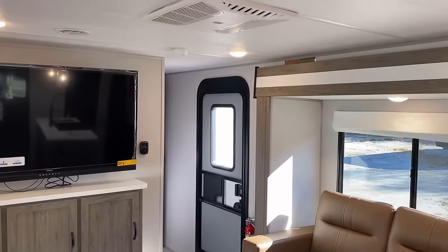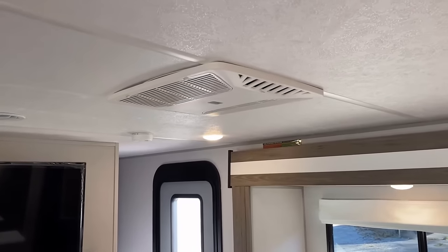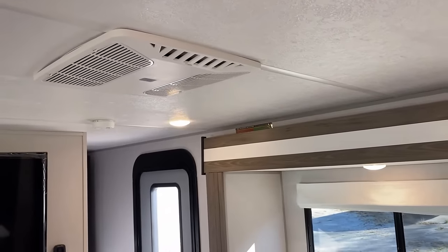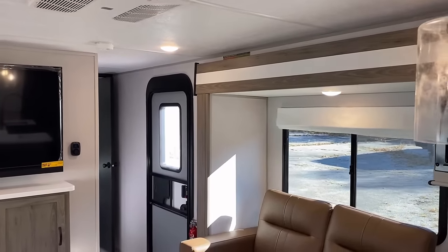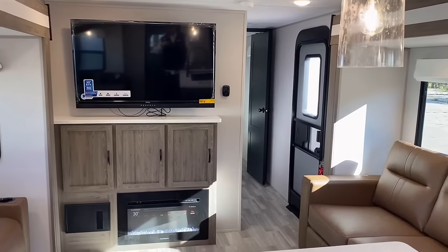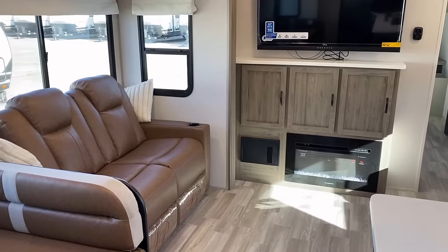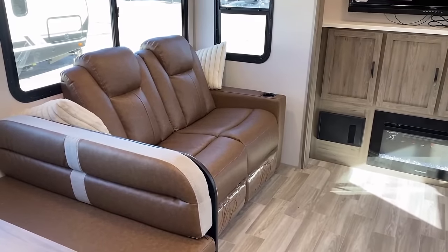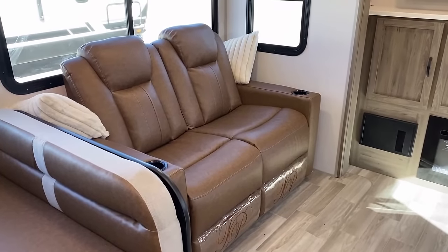Up top here you've got a single 15,000 BTU air conditioner, but this is a huge RV with multiple rooms. This is definitely one where I'd want to option on the 50-amp service and the second air conditioner. The thing is, the second air conditioner is a direct-dump AC located back in the bunk room, so I'm a little bit curious as to how well the front bedroom and bathroom will stay climate controlled.